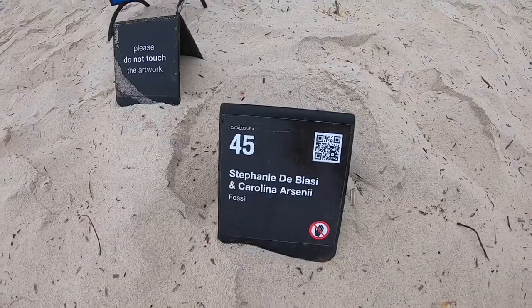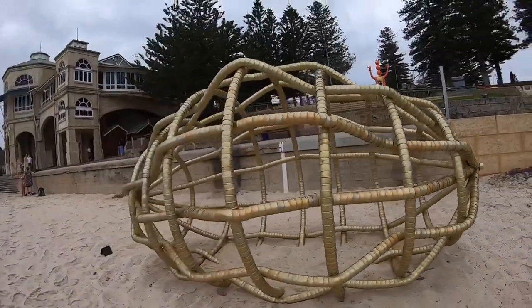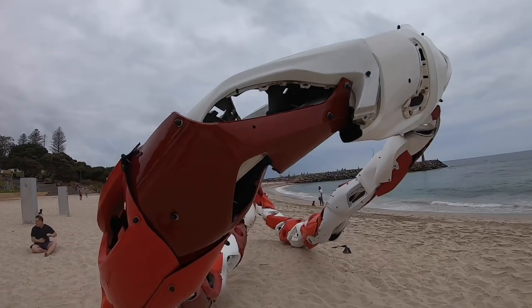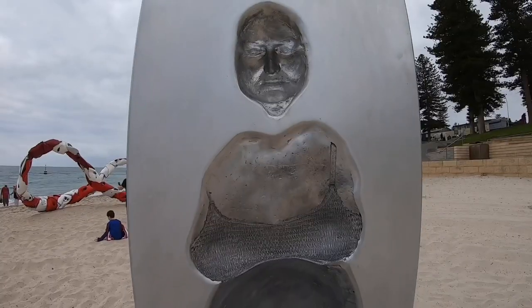To avoid the crowd, we got there really early in the morning. We got there at 6.30am, but there was already a handful of people walking around. There were also a couple of early morning swimmers.